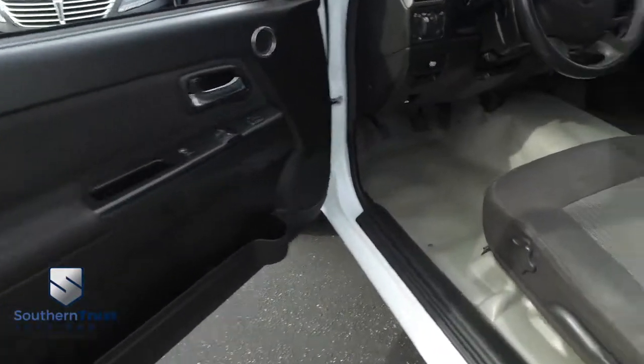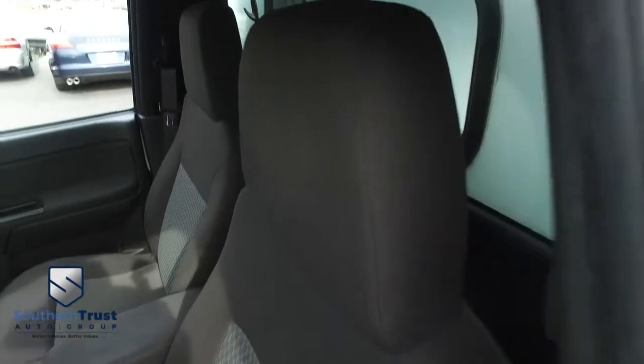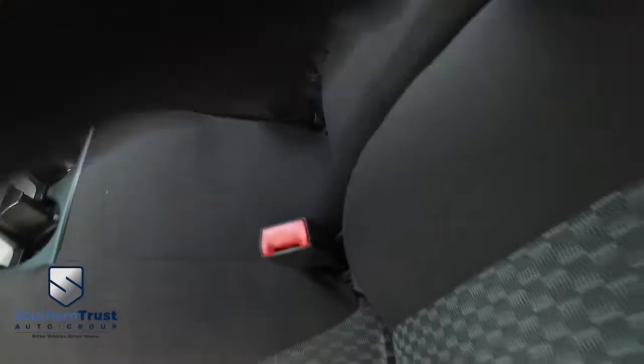You've got power windows, mirrors, door locks, fabric seating — no rips, no stains, no tears. Southern Trust HD clean machines.